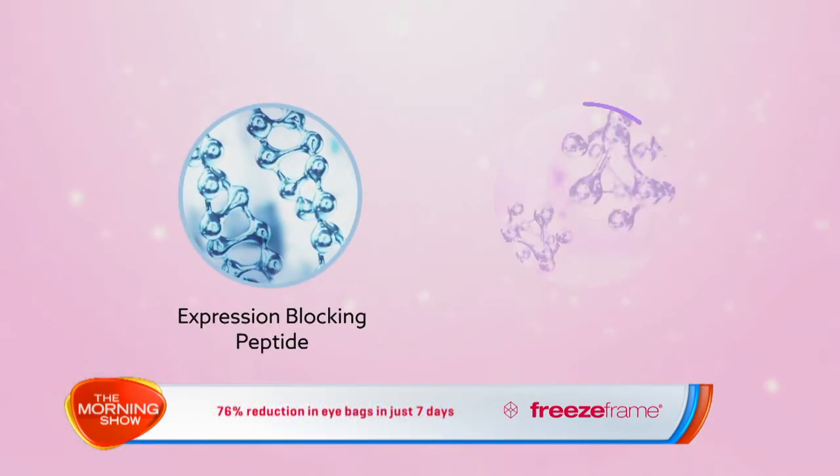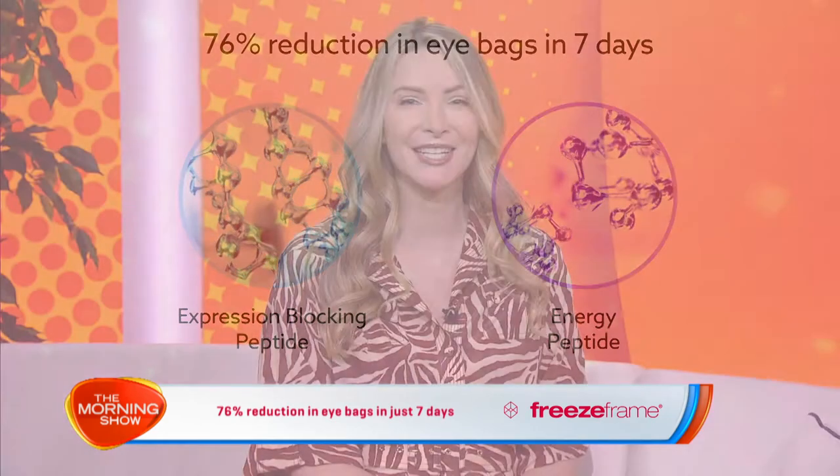It's so powerful that women saw a 40% reduction in the appearance of facial wrinkles in just seven days. And it has an unexpected side effect — by adding an energizing peptide, we saw a 76% reduction in eye bags in just seven days.